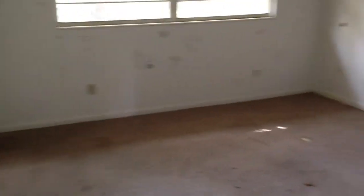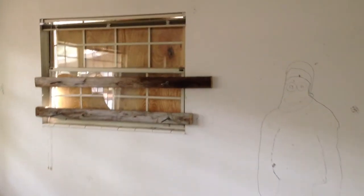This is the third bedroom. And this is the master bedroom — a little bigger. The window is broken.